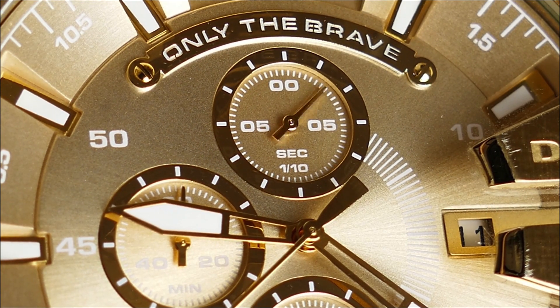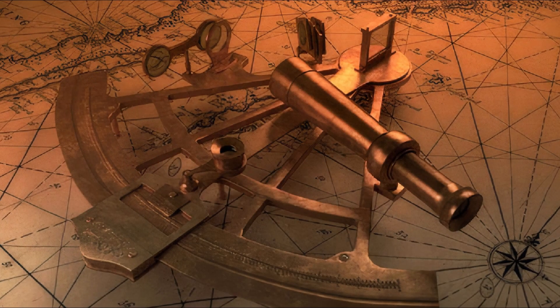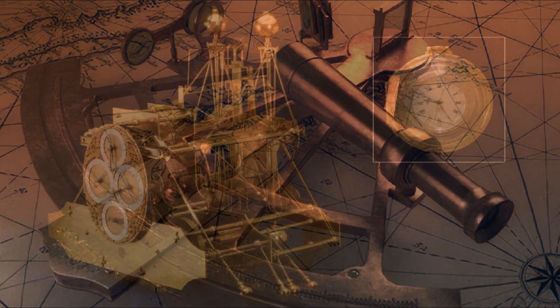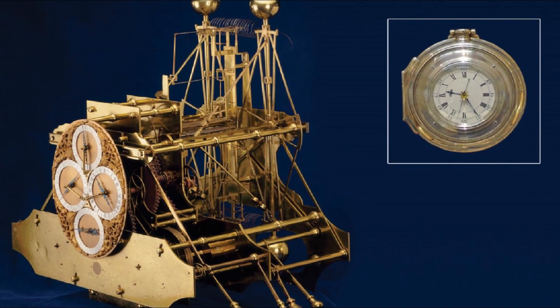Accurate time measurement has always been important. In the 18th century, astronomers determined precise time based on observations of the Sun and stars, while navigators used this information to calculate their longitude. Clockmaker John Harrison developed a marine chronometer for this purpose.